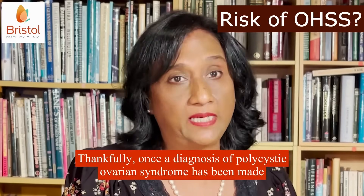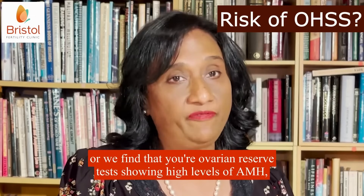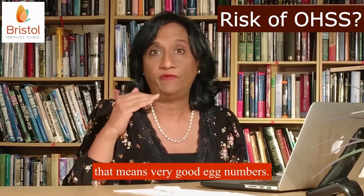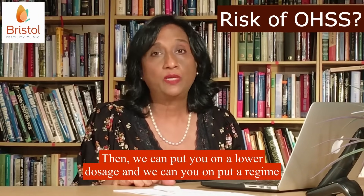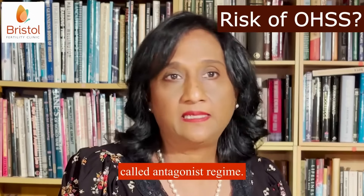Thankfully, once a diagnosis of polycystic ovarian syndrome has been made, or we find that your ovarian reserve tests showing high levels of AMH — that means very good egg numbers — then we can put you on a lower dosage and we can put you on a regime called antagonist regime.